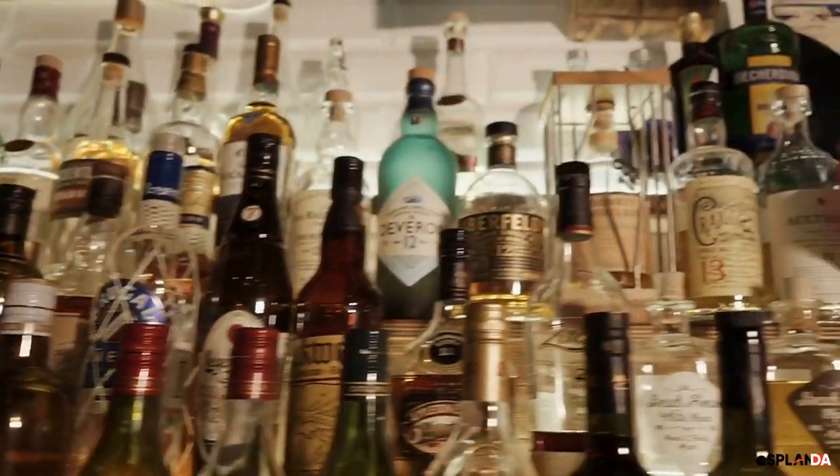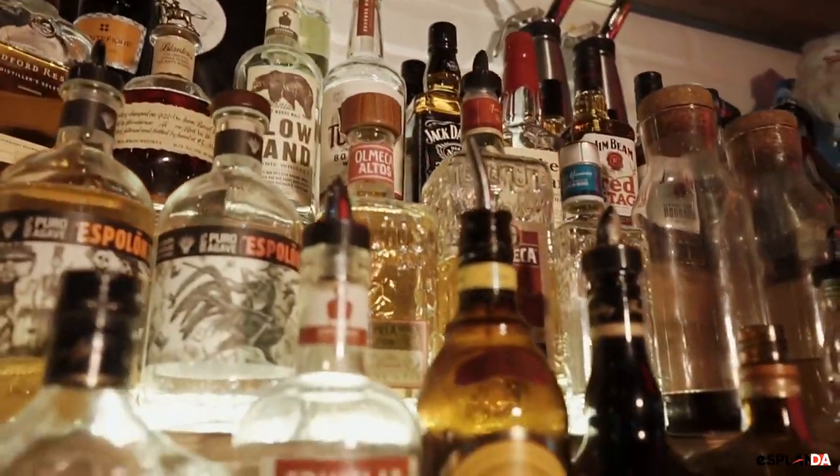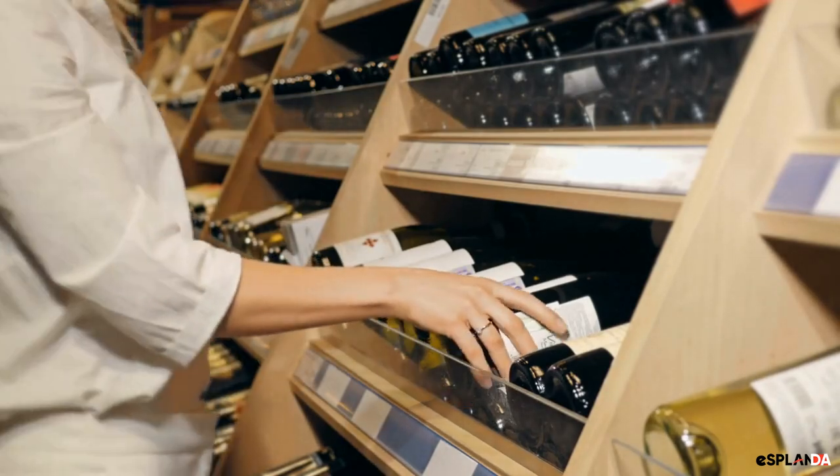Number 5: Offer personalized labels. Offer customers the opportunity to personalize their bottles with custom labels. This is a unique and memorable gift idea.